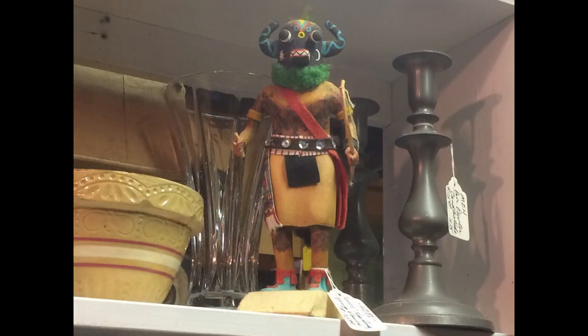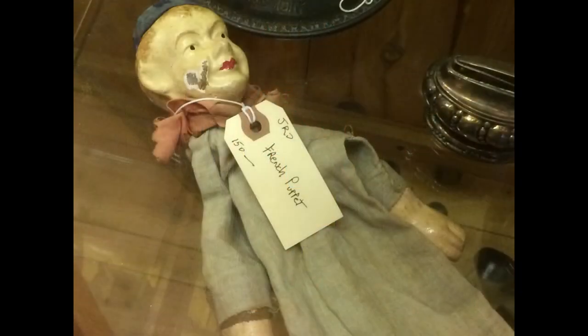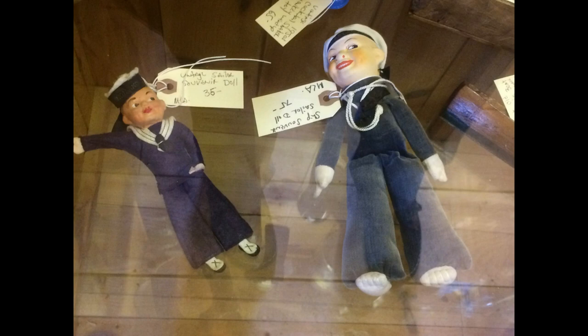Here's a kachina made by the Hopi Indians, who mostly live in Arizona. This French puppet has a composition or papier-mâché head and hands. A couple of sailor dolls — sorry about the reflection. The one on the right looks like Nora Wellings. These were sold as souvenirs on the ocean liners back when people used to travel by ship.